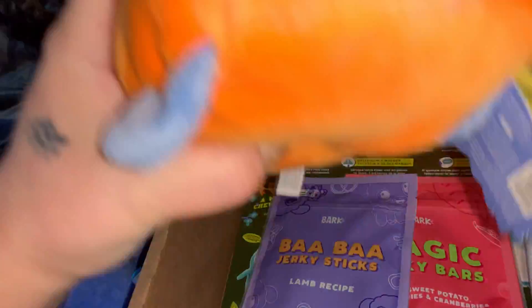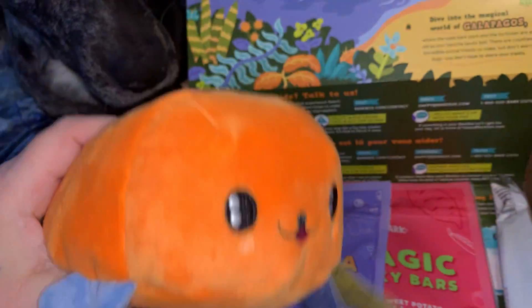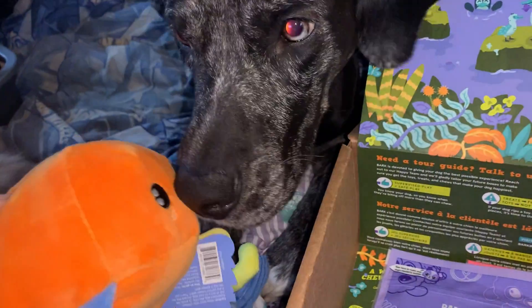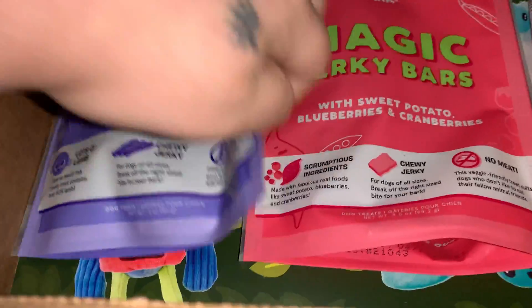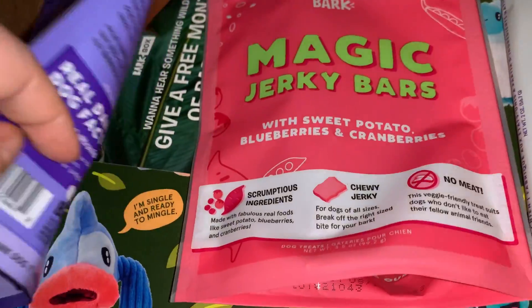I'm not sure what that is. Storm, this isn't even your box. Then we have lamb strips with sweet potato, blueberries, and cranberries.